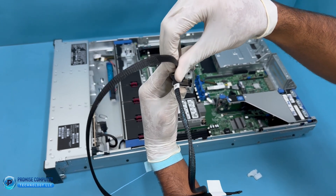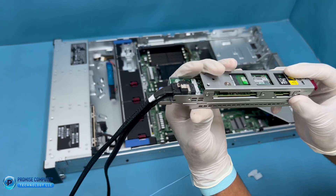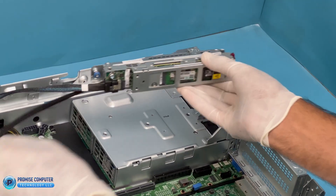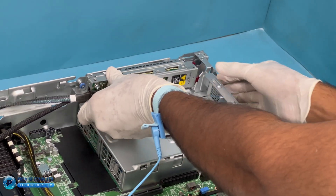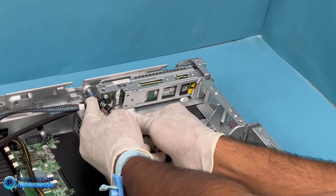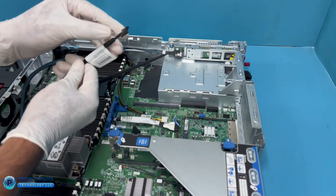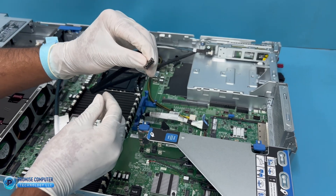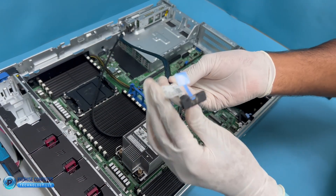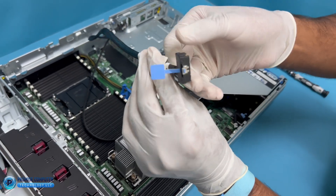This powerful NVMe storage solution offers faster read/write speeds, lower latency, and enhanced data protection, making it an essential upgrade for your HP DL380 Gen 11 server. With this device you can expect improved system responsiveness, quicker boot times, and the ability to hot swap storage without downtime. Plus, its RAID 1 configuration ensures your data is protected, providing peace of mind for your critical applications.